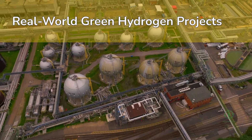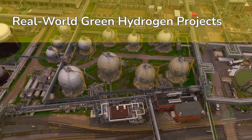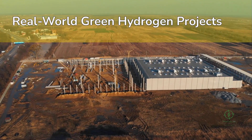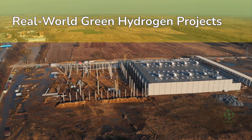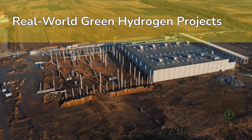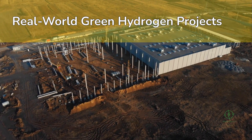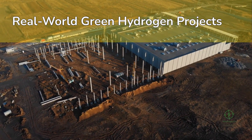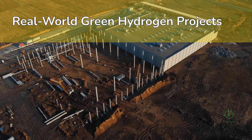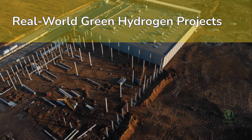In Saudi Arabia's NEOM project, one of the largest green hydrogen plants ever conceived, developers are installing 4 gigawatts of renewable energy to power 2 gigawatts of alkaline electrolyzers. When operational, NEOM will produce around 600 tons of hydrogen per day — enough to make 1.2 million tons of green ammonia per year for export. In Spain, Iberdrola's Puertollano project integrates solar power, a 20 MW electrolyzer, and green hydrogen for fertilizer production at Fertiberia's plant.